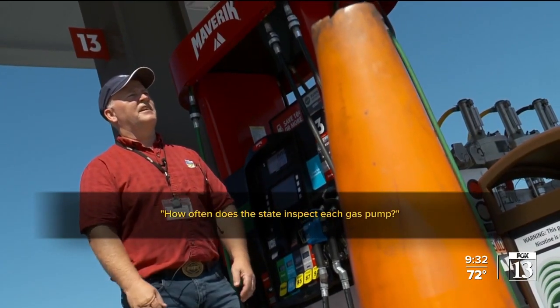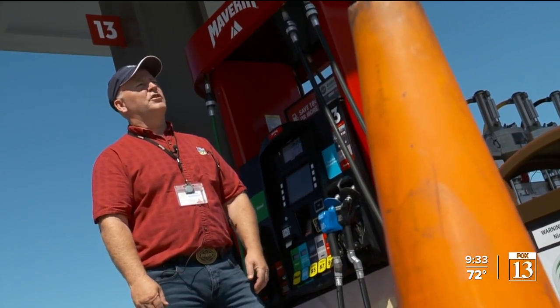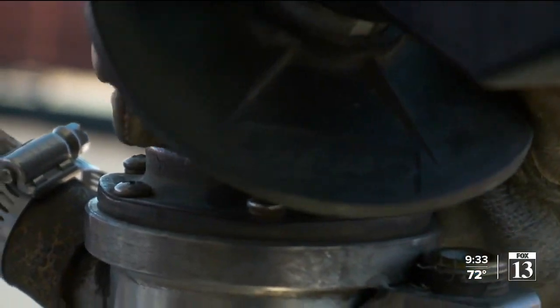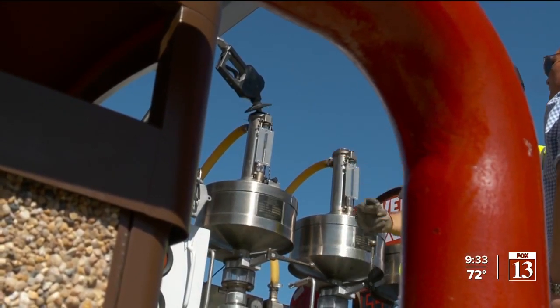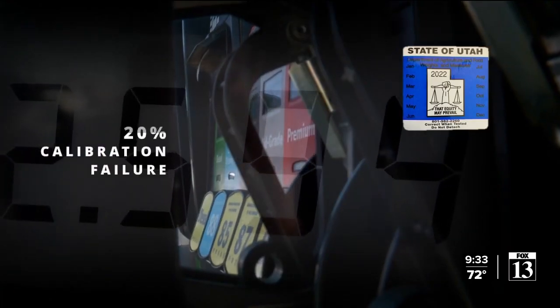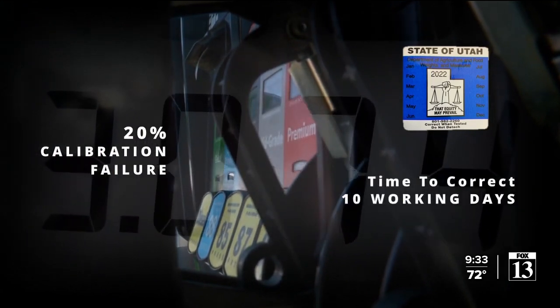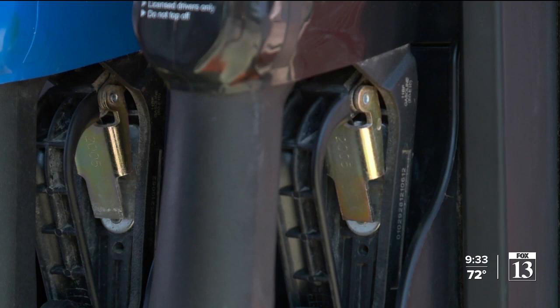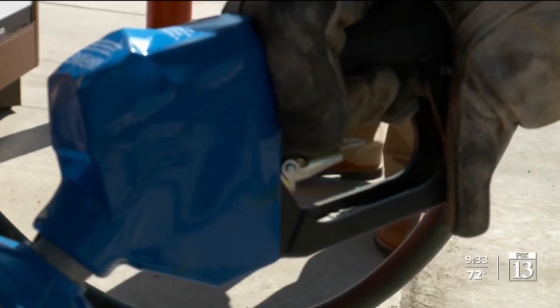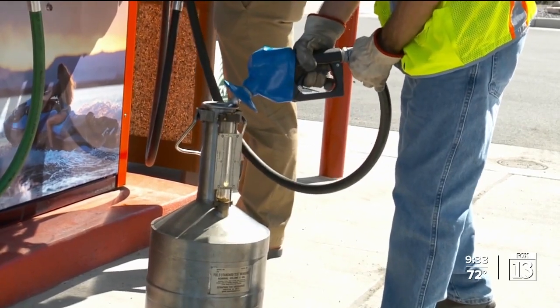How often does the state inspect each gas pump? Annually is the goal — annually to 14 months. If we get a complaint, we go back and check the station again. We will fail about 1.7 percent of those, and 20 percent of those failures will be due to calibration. We usually give the establishment 10 working days to get that corrected. The station may be required to take the pump out of service until the fix. If the station fails to fix the problem after 10 days, Cofford's division will issue a warning, and if the issue lingers, it can issue a citation and fine.